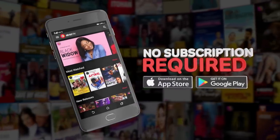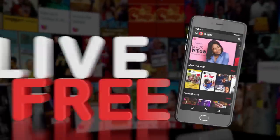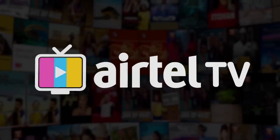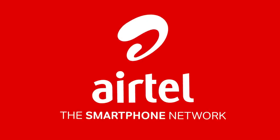Yes, subscription is free. Download now. Live free with Airtel TV — Airtel TV by Airtel, the smartphone network.